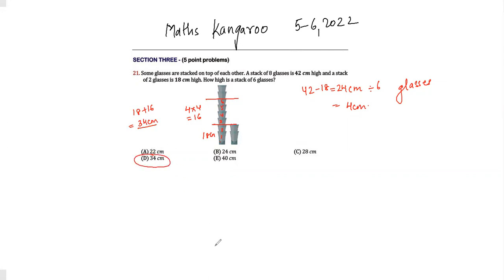So my answer will be option D, 34 centimeters. Thank you for watching, do like and subscribe to my channel. Thank you.